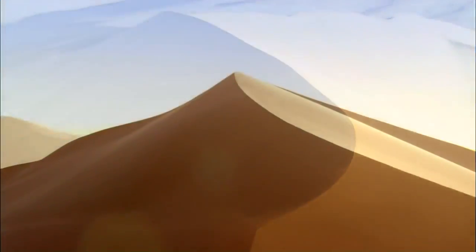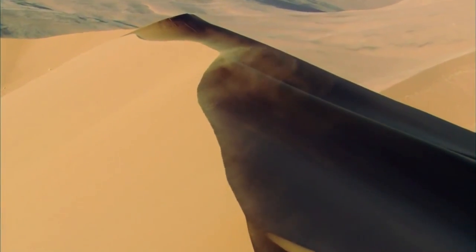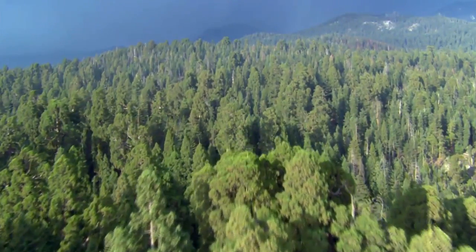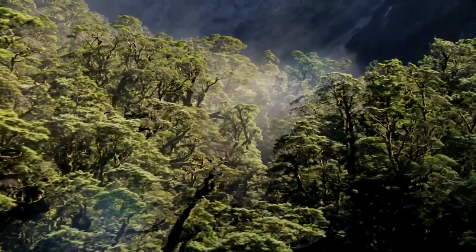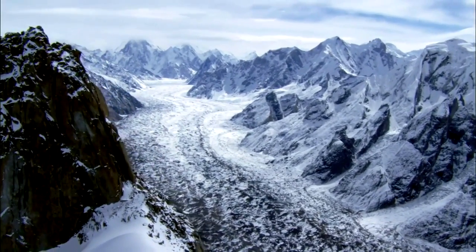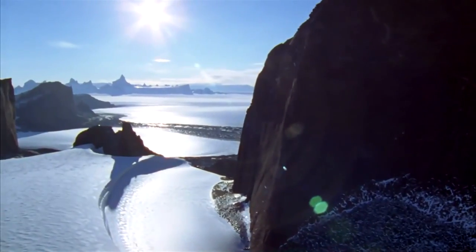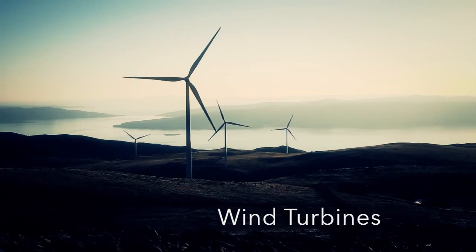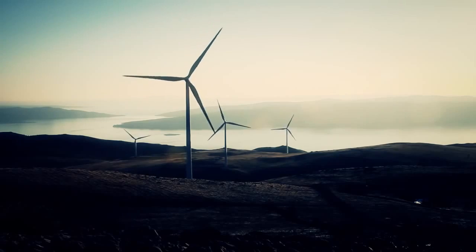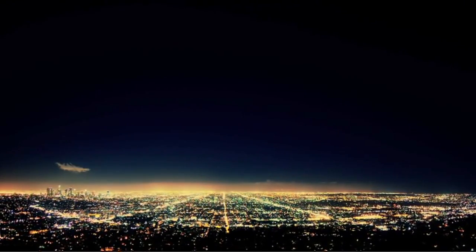The world as we know it is changing, and so too must technology. The technology I will be talking about is wind turbines. Why are wind turbines important? With expanding cities and increasing energy demand, clean energy has become a new priority.